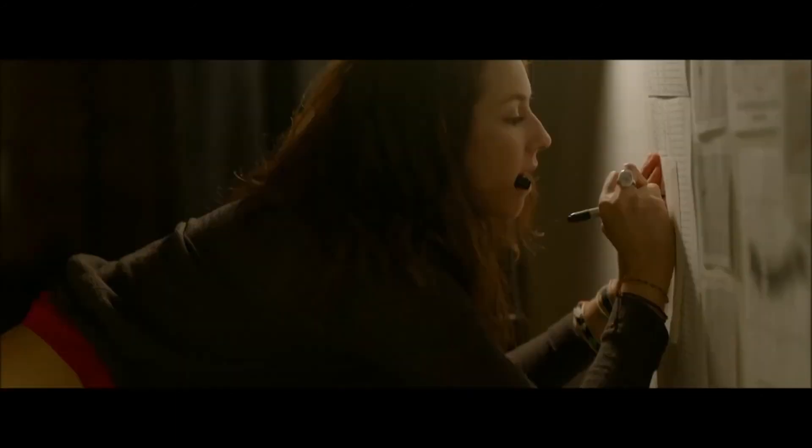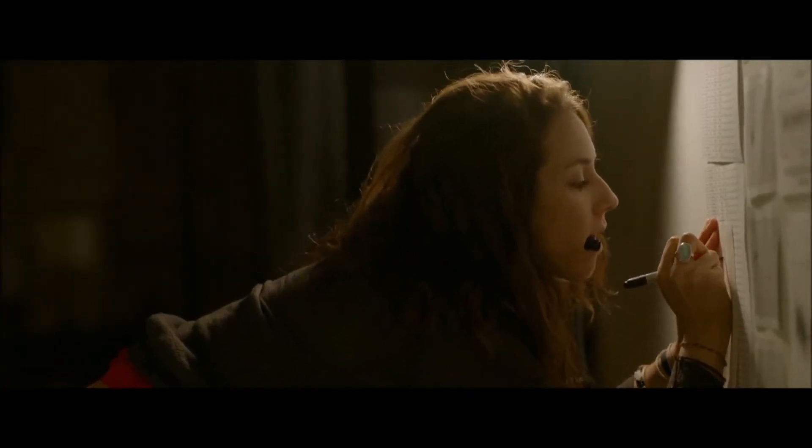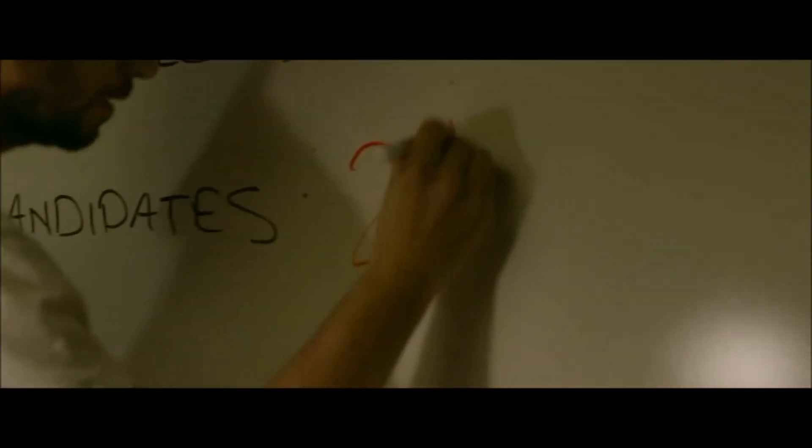Why the rush? The James Webb Telescope will follow up on planets discovered by TESS, and if we're the first ones with a perfect candidate, we have a chance to be a part of something huge. You mean when we find out we're not alone?